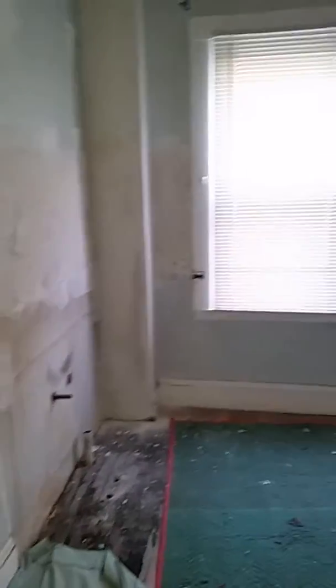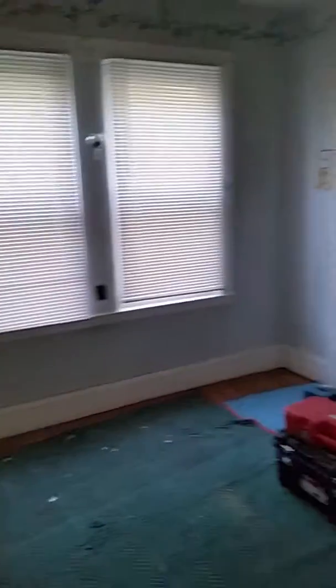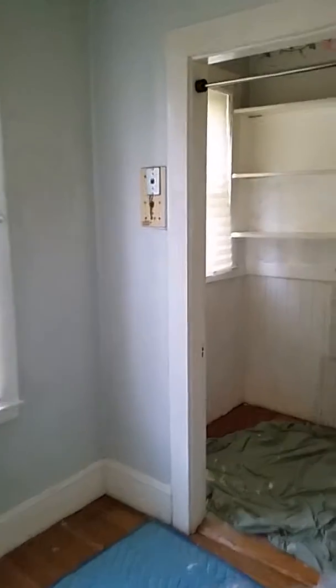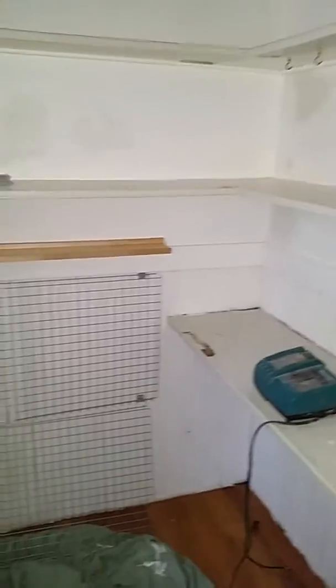The kitchen is obviously a work in progress. It will have a dishwasher, disposal, and more counter space. Got a nice pantry here.